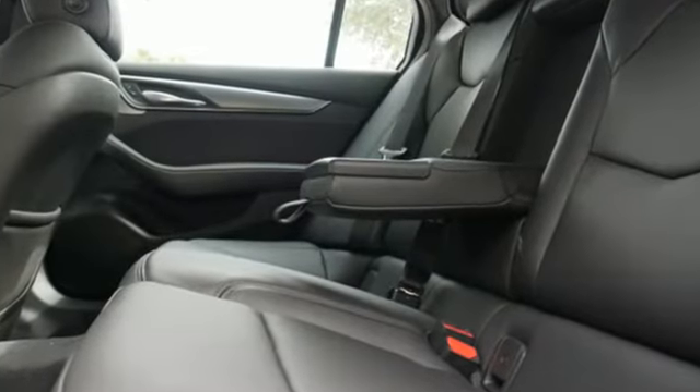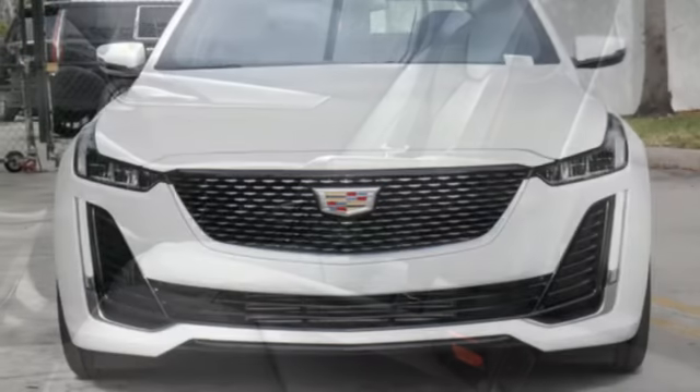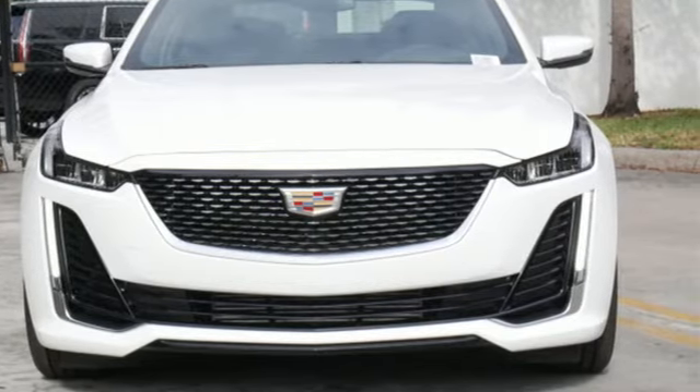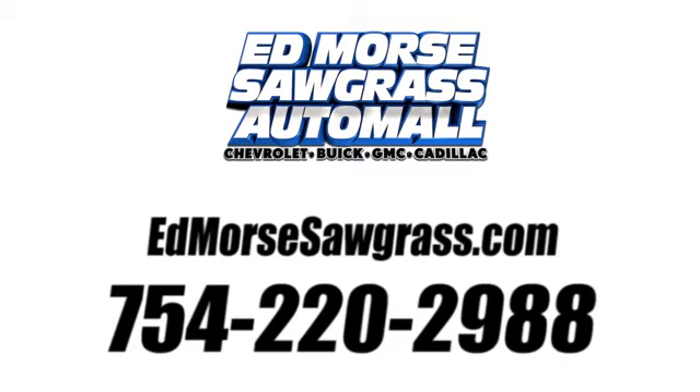For over a century, Cadillac has been synonymous with automotive innovation. See what it can do for you when you take it for a test drive. Call us today at 754-220-2988. For value and for service, it's Ed Morse.